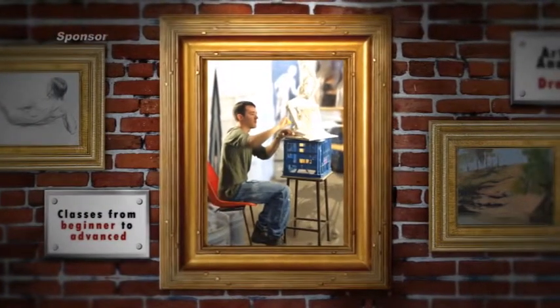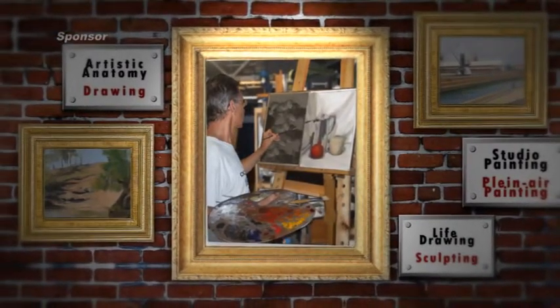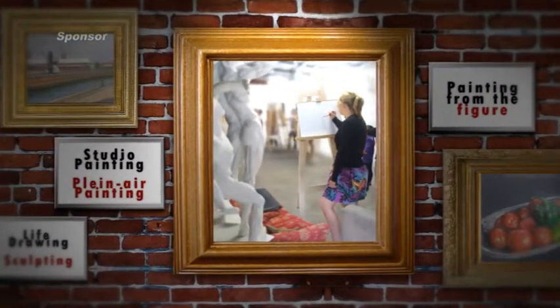at the Atelier Art Classes studios you'll have access to classes which include artistic anatomy, drawing, life drawing, sculpting and painting from the figure, studio painting and plein air painting workshops.